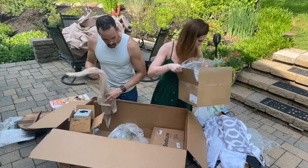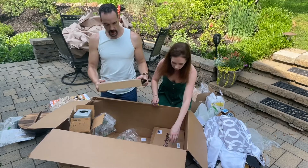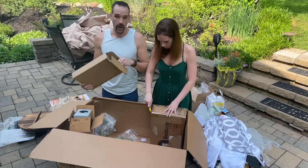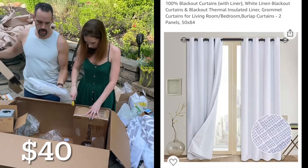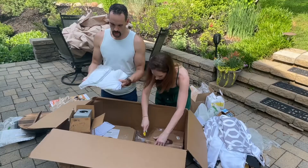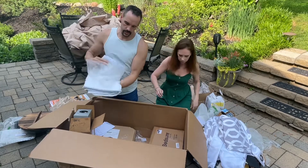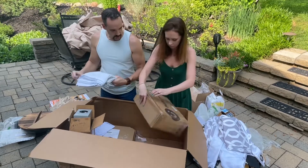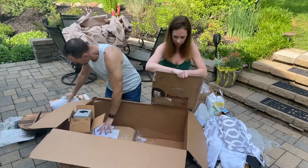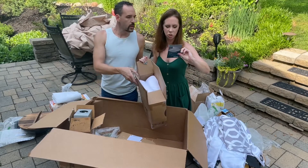All right, our last items. We have a room darkening blackout curtain set in white — we could use these for Gavin's room. And the last one looks like a down alternative pillow. Get cozy!